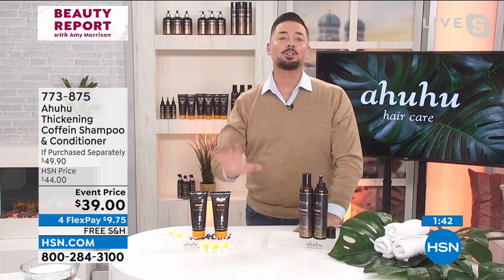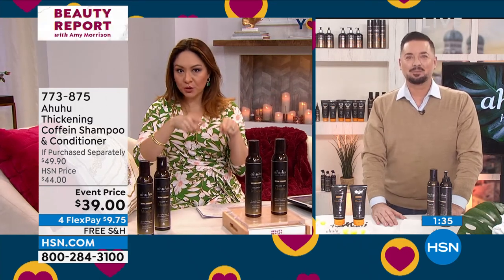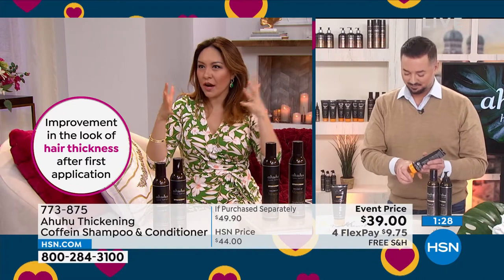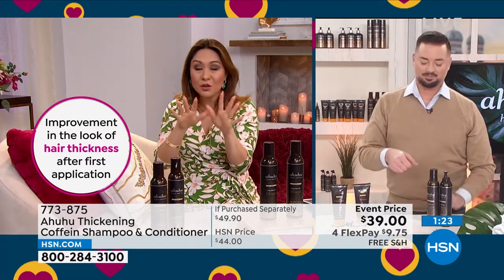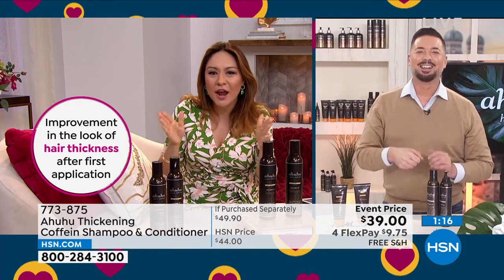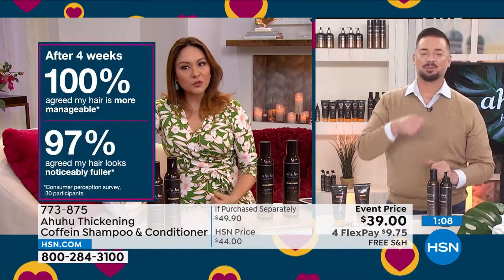This set is just the game changer for thin hair. I did the shampoo and conditioner before Beauty Report. Two things I noticed: after the shampoo, when I was ready to do the conditioner, I almost felt like I didn't need it — because normal shampoo makes your hair feel dry and you need the conditioner to put that back. I didn't feel that way. I felt beautiful. Allison keeps seeing improvement in the look of hair thickness after first application.